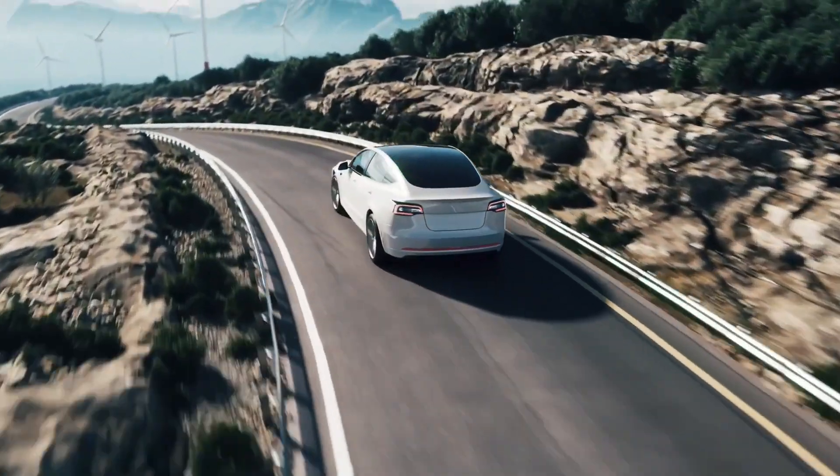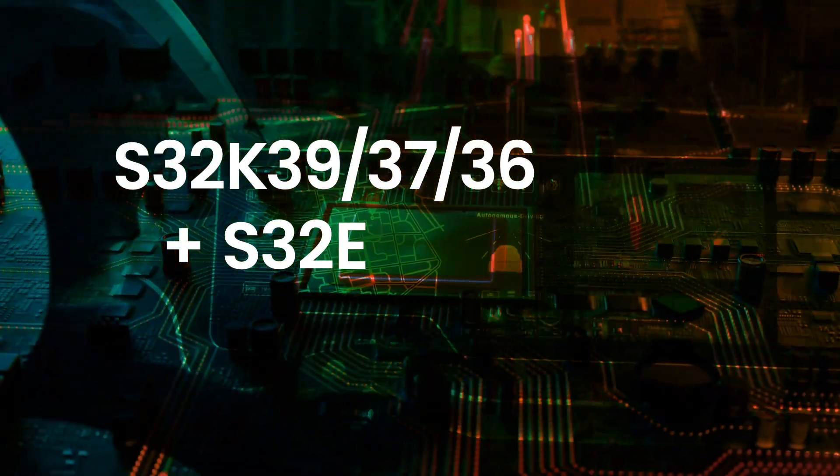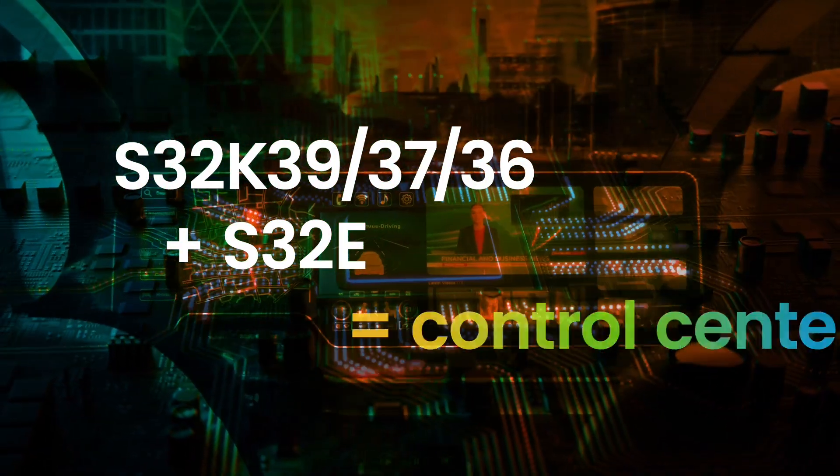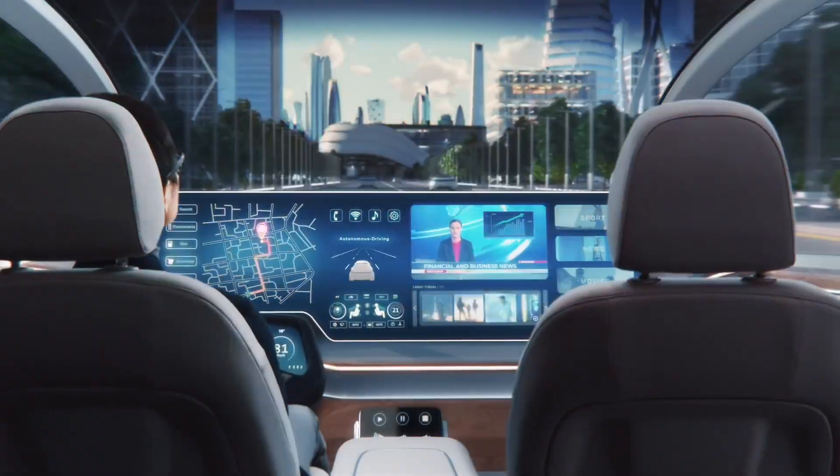With the NXP S32E real-time processor, the S32K39, 37 and 36 can perform as a control center for the electric vehicle propulsion domain and control two additional propulsion inverters.